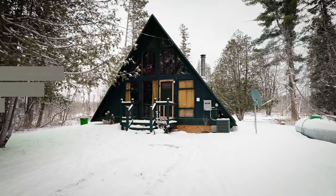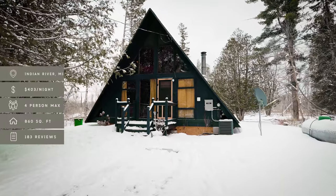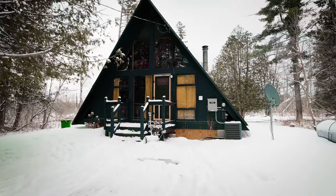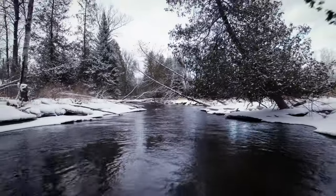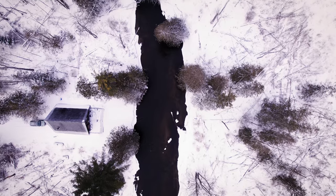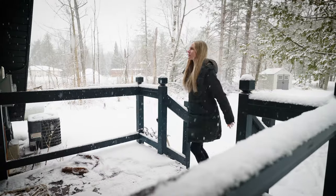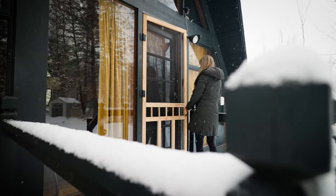This A-Frame is 860 square feet and can accommodate four guests. It has two bedrooms and one bathroom and is located on the scenic Sturgeon River, which happens to be one of the fastest-flowing rivers in the Lower Peninsula — actually, I think it is the fastest. I just learned this not too long ago, so that's pretty cool, and we'll get to that in a little bit, but first let's head inside and check out the interior.